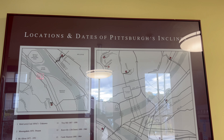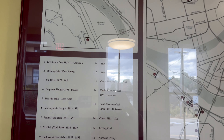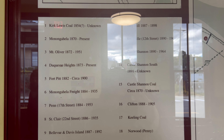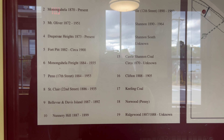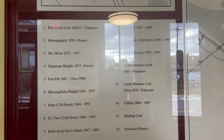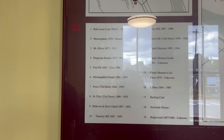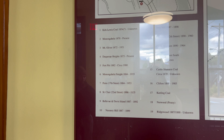Location and dates of Pittsburgh inclines. 1887 to 1898 — it was a coal mine? Is that what it was? Some of them were used with coal. There are several inclines — 23 initially, all over Pittsburgh.